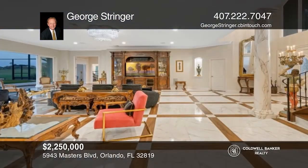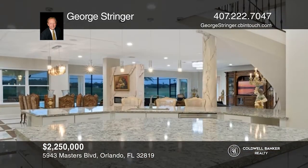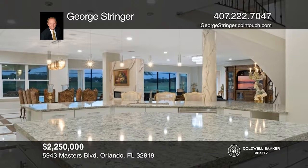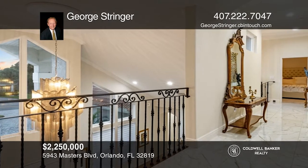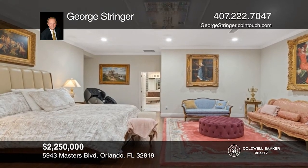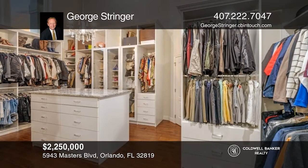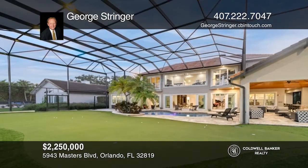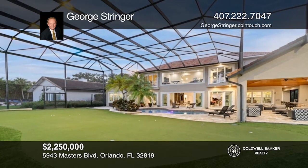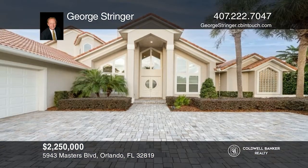Boasting sweeping panoramic golf course views, this 5,400-plus square foot custom home has undergone a total renovation. Overlooking multiple fairways with a contemporary open style, you'll find an enormous great room, sweeping staircase with iron railing, double-sided gas fireplace, large gourmet kitchen, and so much more. The huge primary bedroom offers an amazing closet. The free-form pool, private putting green, covered lanai, and outdoor kitchen await. Take the first step to buying your new home by contacting George Stringer.